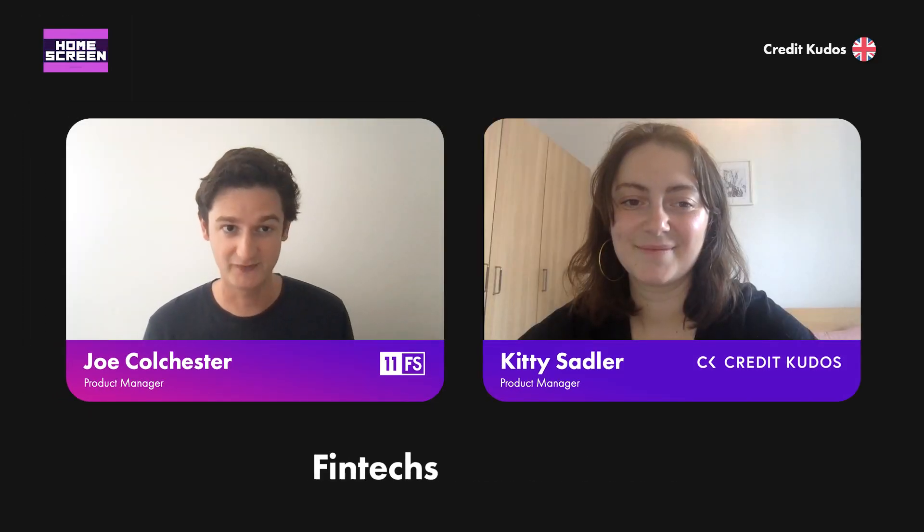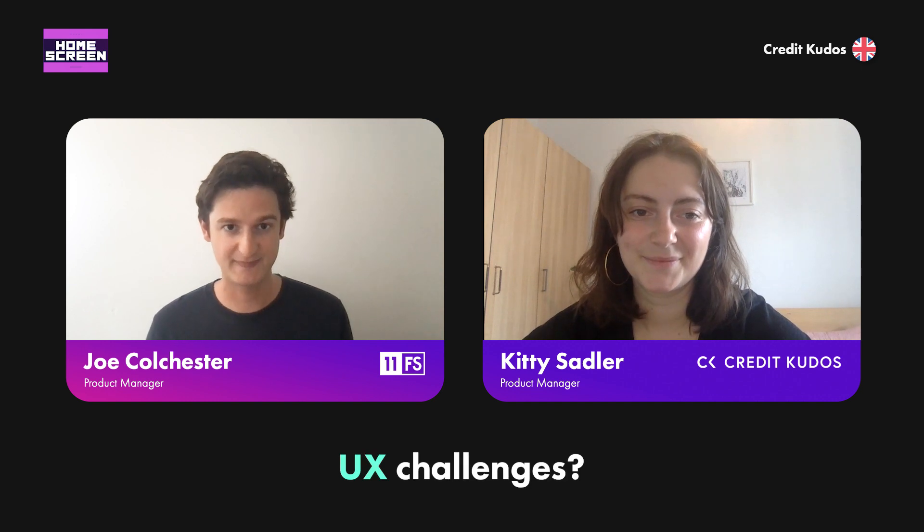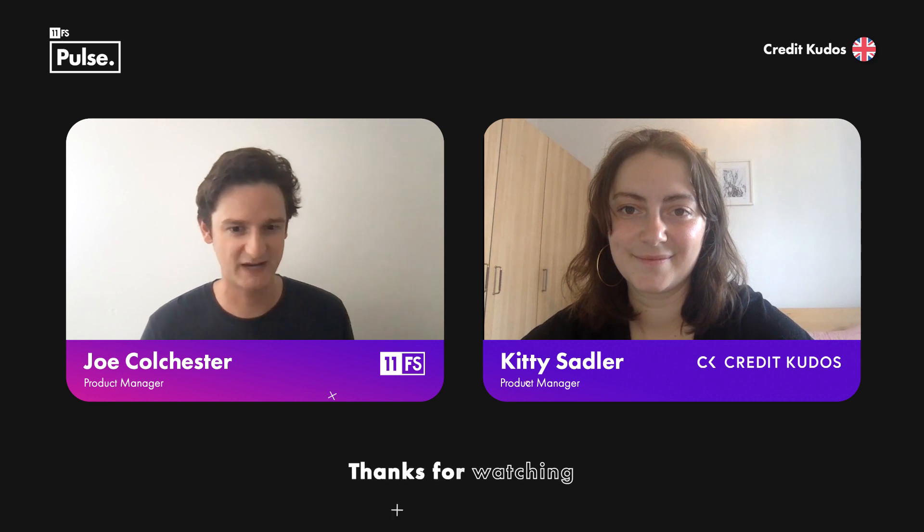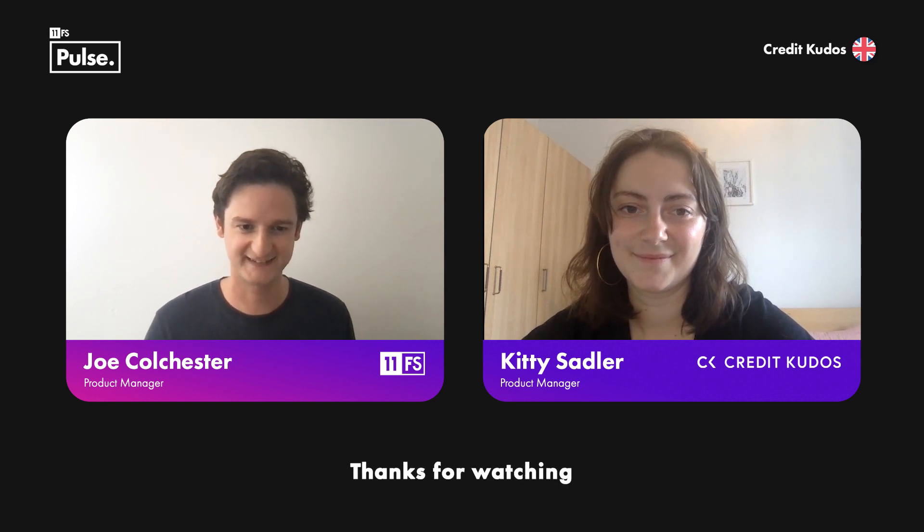Thanks for watching today's show. If you want to see more journeys like this, please head over to pulse.11fs.com to find out more and catch up on our Homescreen episodes. Thanks guys, thanks Kitty. Bye.